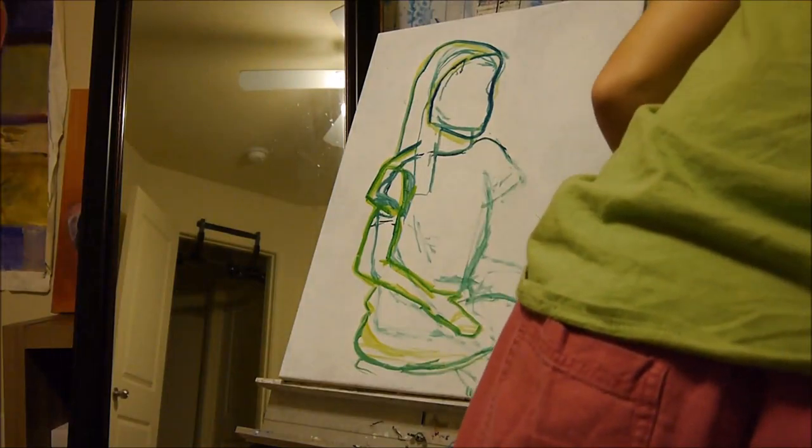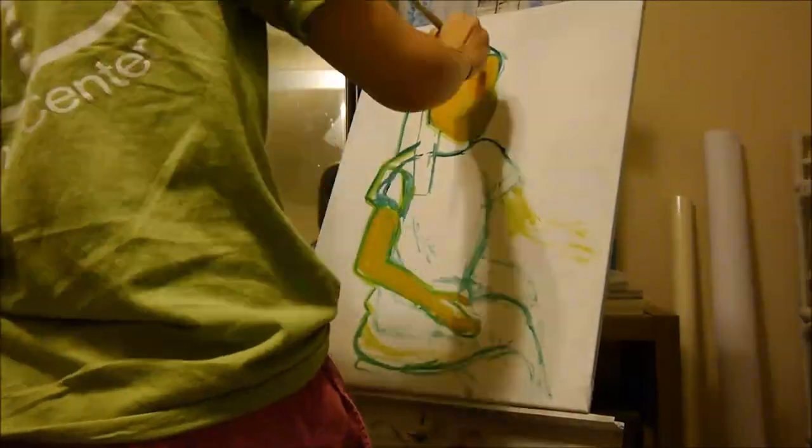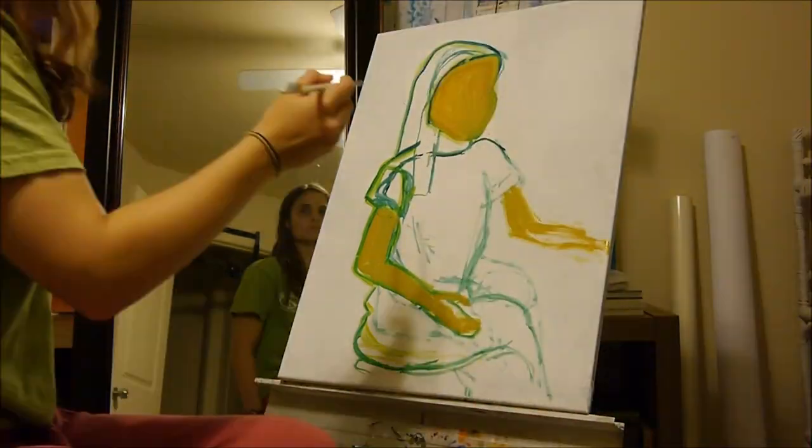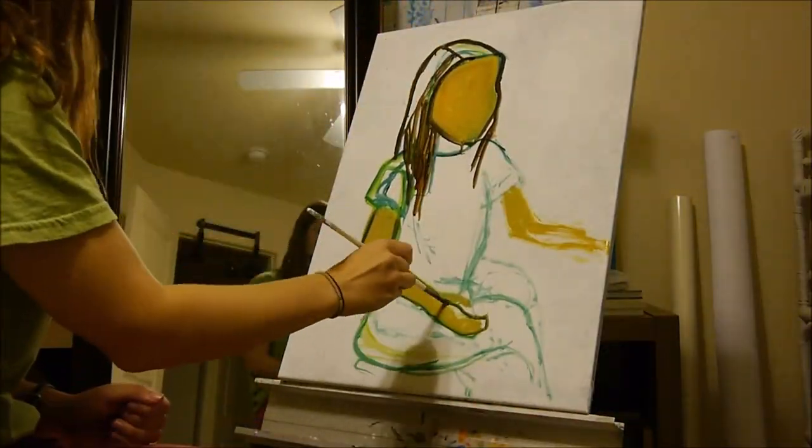Her figures are typically wonky. Fingers will seem longer than they should be. The body might be warped a little bit.